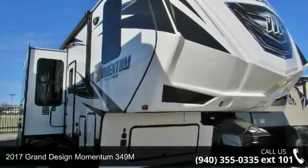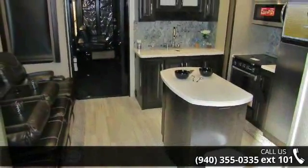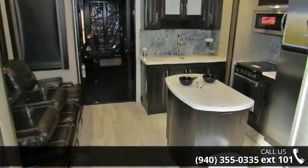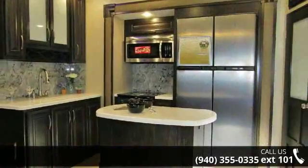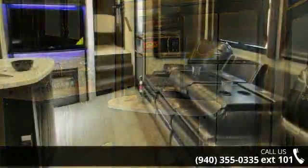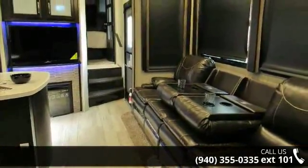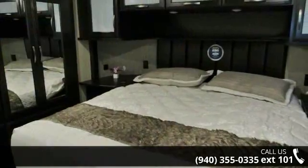Travel in style with this 2017 Grand Design Momentum 349M. Toy haulers combine lightweight design with payload capacities to handle your toy hauling needs. This is a great option for those looking for an RV with quality construction and ease of towing. This unit contains built-in interior cargo space for motorcycles and bikes.